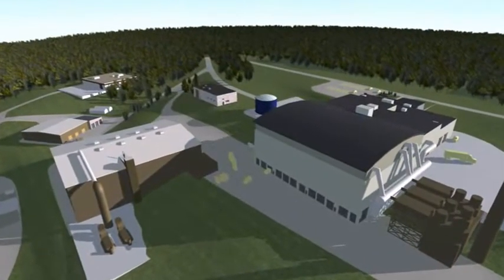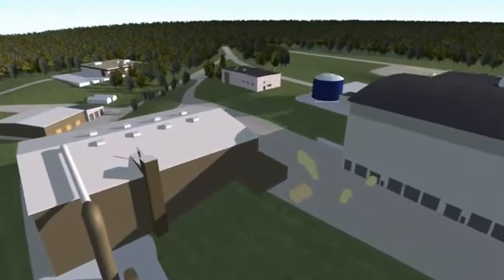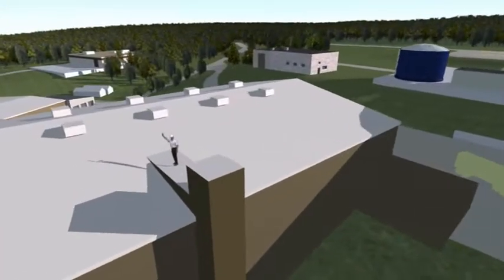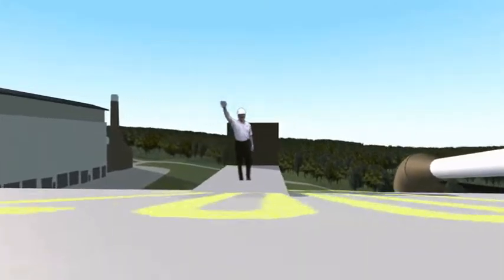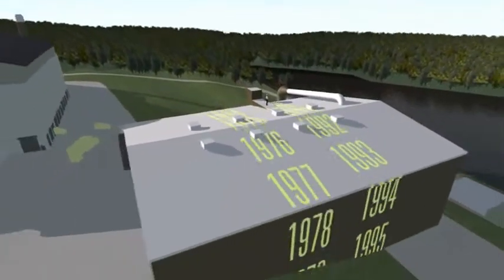Welcome to the new FM Global Research Campus, the finest research and product testing site of its kind in the world. The research campus is a major upgrade to the renowned FM Global Test Center, which has been serving clients since 1967.